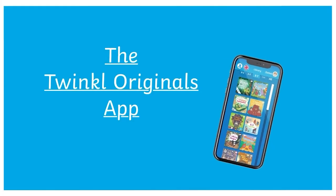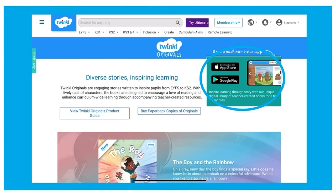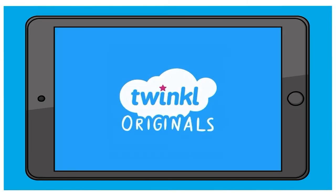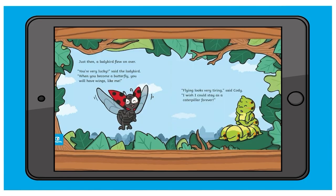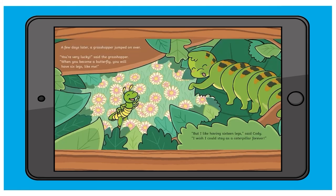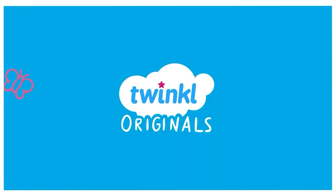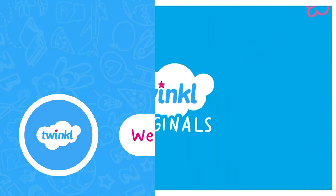We also have the Twinkle Originals app, available for Android and iOS. This gives you access to the full Originals library. You can also buy previously printed book club titles from the store. There's so much to discover with Twinkle Originals — why not have a look today?